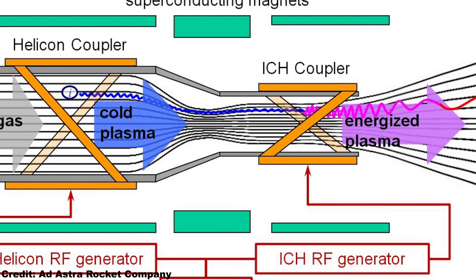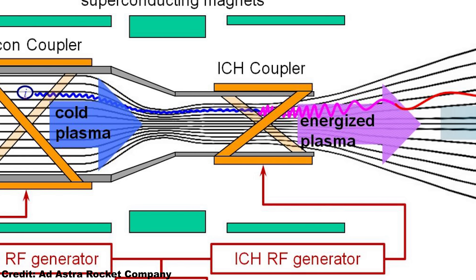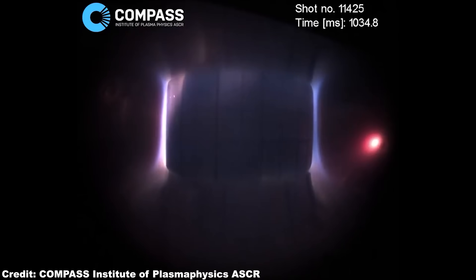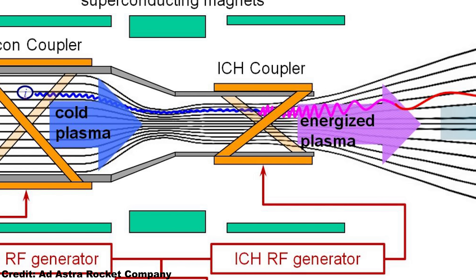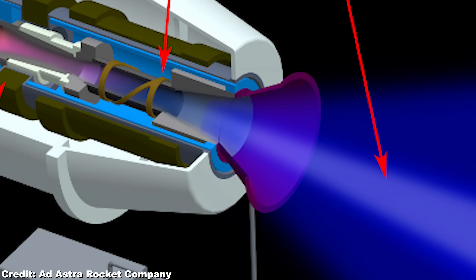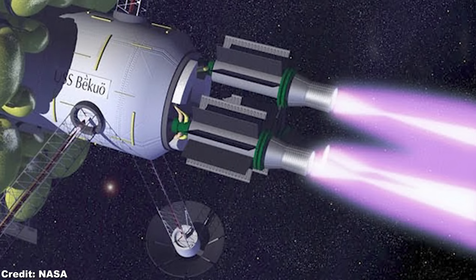Ion cyclotron heating is a technique used in fusion reactors such as stellarators or tokamaks. The plasma is heated through the cyclotron heating to even more insane temperatures of about 10 million kelvin. The highly energetic ions of the plasma now orbit the magnetic field lines of the superconducting magnets — but we want those ions to be ejected in a straight line away from the engine to create thrust. So therefore we have a magnetic nozzle which widens up the magnetic field lines, so the ions can escape in a linear fashion at a speed of 50 km per second, or 31 miles per second.